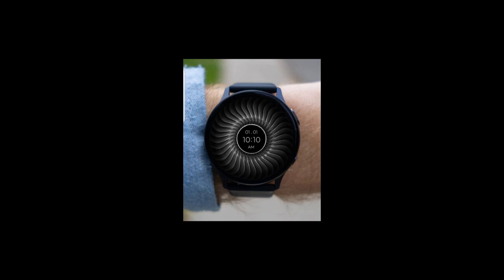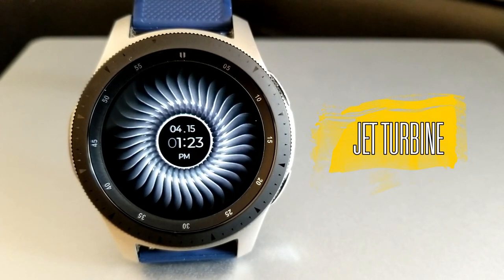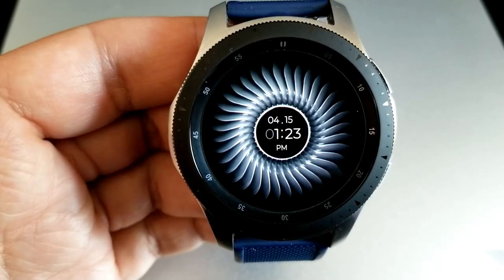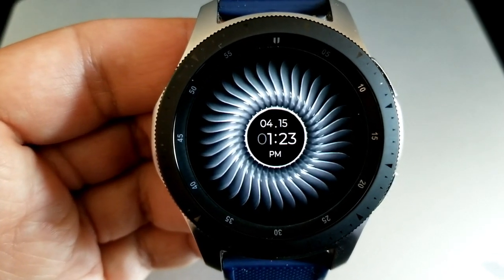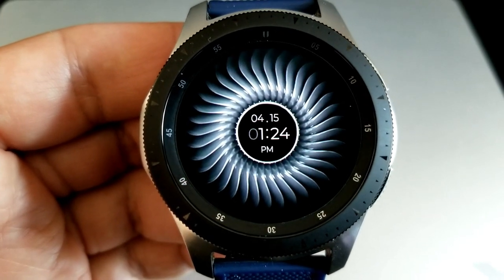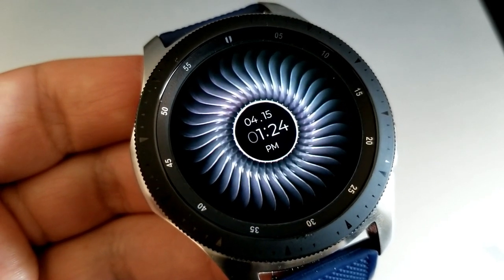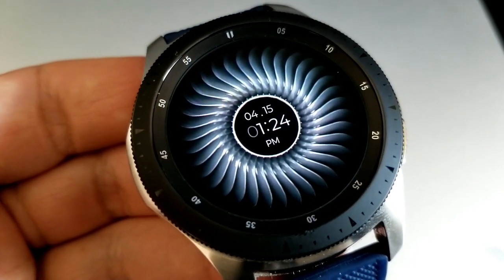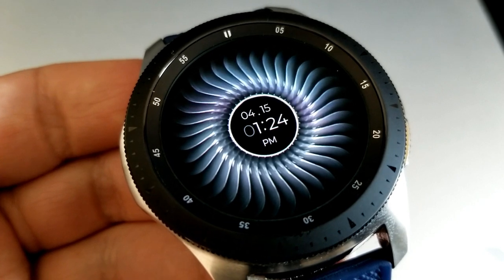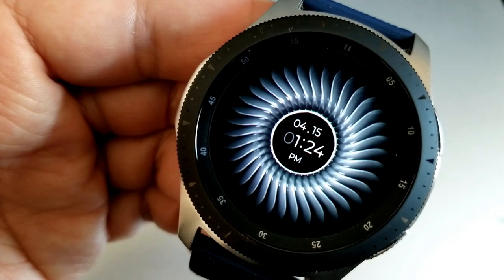Let's jump right into a quick review of this newest release called Jet Turbine. As you can see, this is an animated watch face and it actually matches the name perfectly as the inspiration comes from a jet engine or turbine. If you're someone that loves minimalist style watch faces then you're really going to rejoice in this design, because other than the date and the time there in the center you actually don't have any other information on the display, and this is not a bad thing by any means because the focus is on that slow moving and mesmerizing animation.